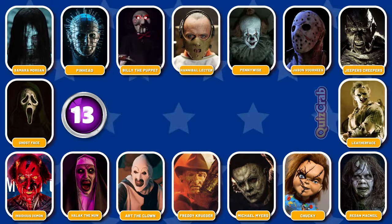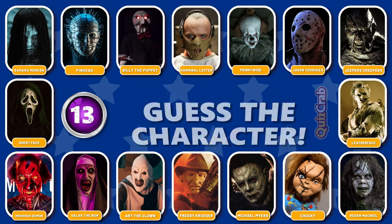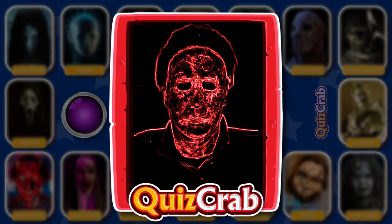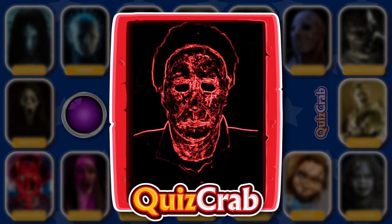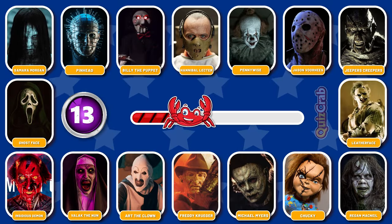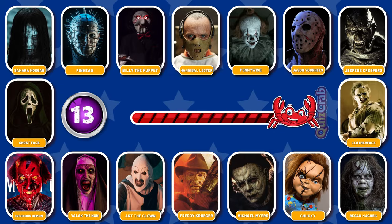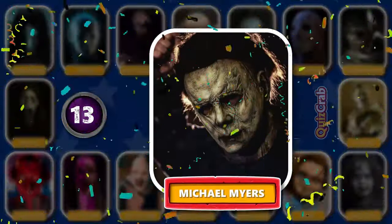Round 13. Be ready for the scene. Can you recognize this horror character by their cosplay makeup? You got it. It's Michael Myers.